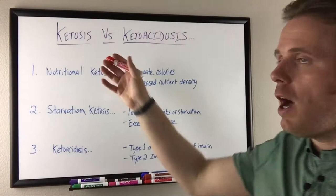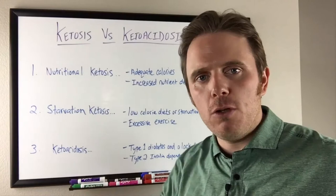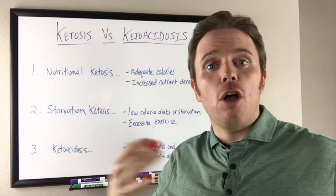So what's ketosis versus ketoacidosis? Ketosis is nothing more than getting into a physiological state where your body is burning fat byproducts, known as ketones. These come from fat byproducts such as beta-hydroxybutyrate, acetoacetate, or acetone.